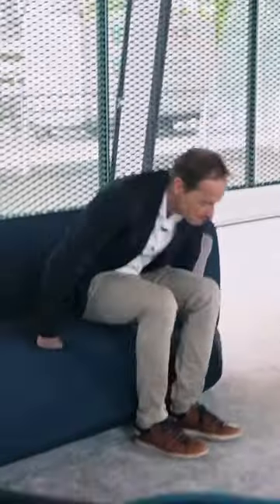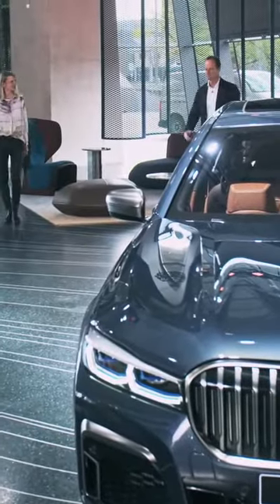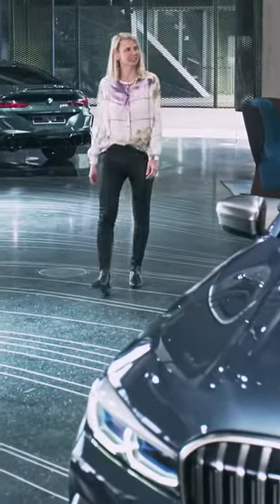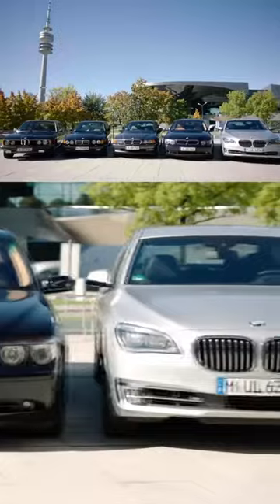That sounds great. Today we talk about the 7 Series. Can we have a look at it? Sure. The 7 Series has a long history in BMW, right? The first one was designed in 1977, so over 40 years ago. And since then it's the flagship of the company? Definitely the flagship, always with lots of innovations.